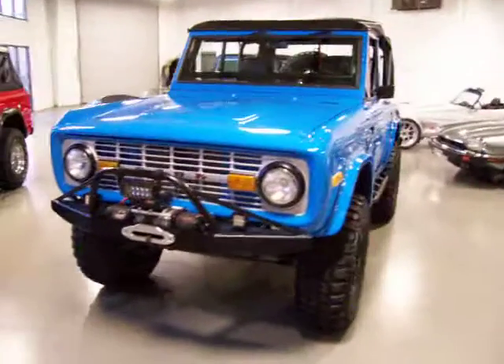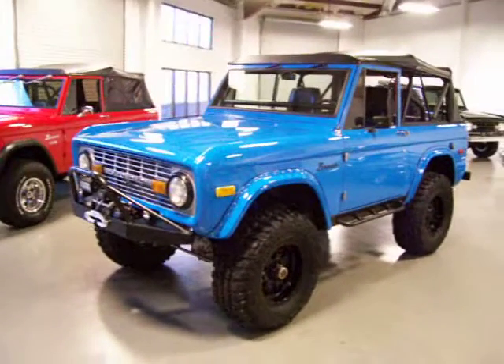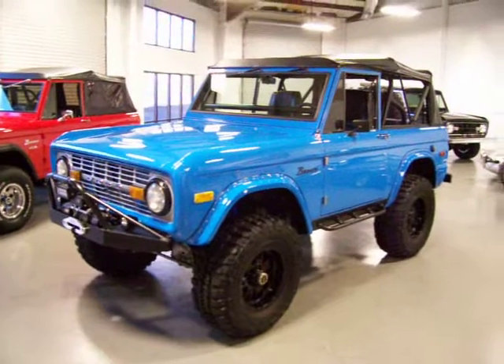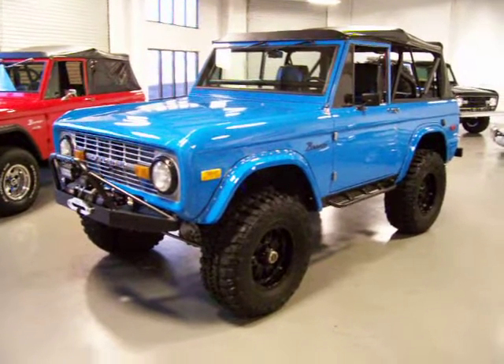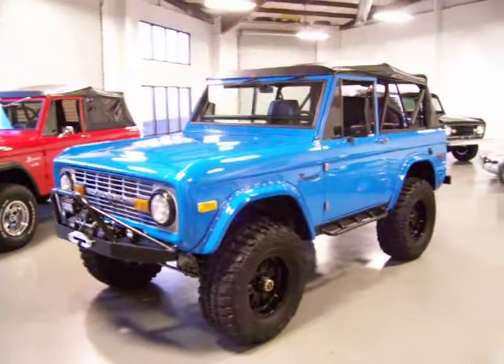You've got an AX15 5-speed, which is basically a granny gear and a 4-speed. Great for getting off-road, if that's what you decide to do. I believe he and his family took it out on the beach quite a bit and enjoyed it there. Great for the mountains, or however you choose to use it. Center force clutch, power steering, power front disc brakes.